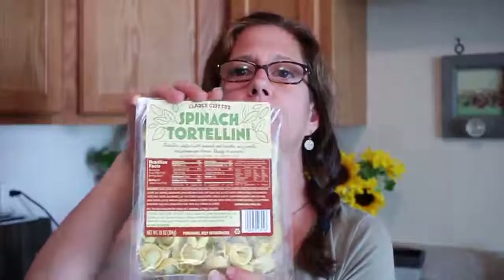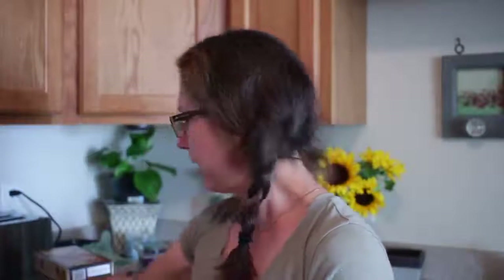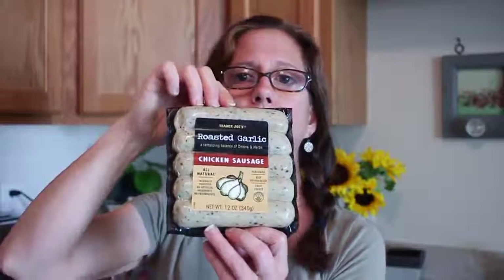I got a couple of spinach-filled tortellinis as well. I also got two chicken sausages — the roasted garlic variety. These are great to mix in with one of the pastas or put with vegetables. I really like them because they're already pre-cooked, so all you have to do is heat them up.